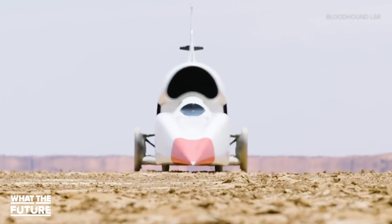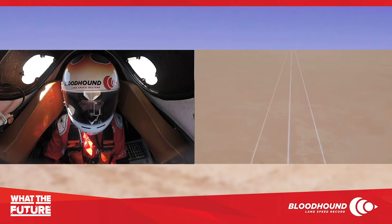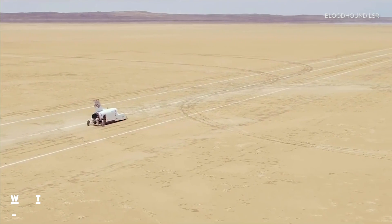That's why they're testing a two-parachute braking system along with the traditional friction brakes. Let's watch now as the LSR hits its fastest speed yet, going from 50 to 334 miles per hour in 13 seconds.